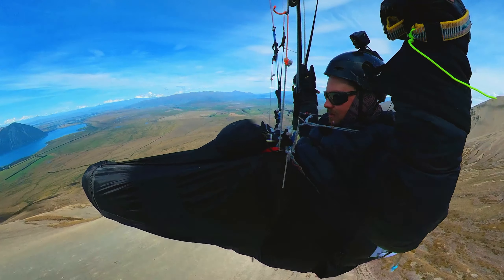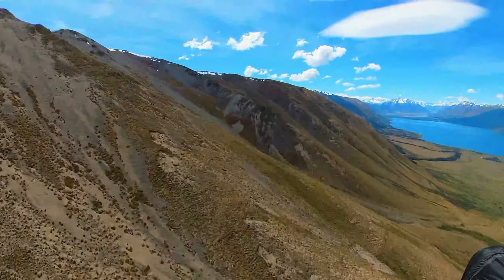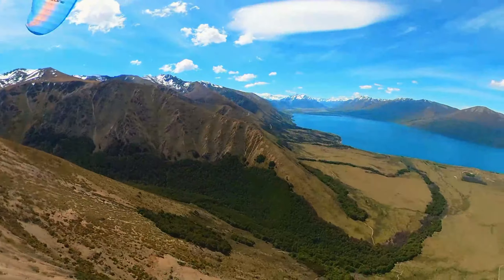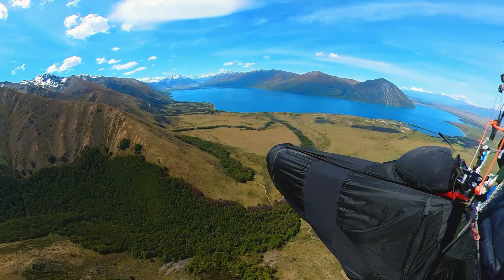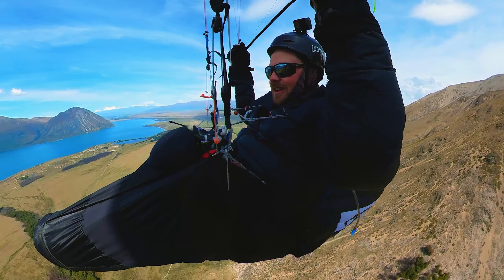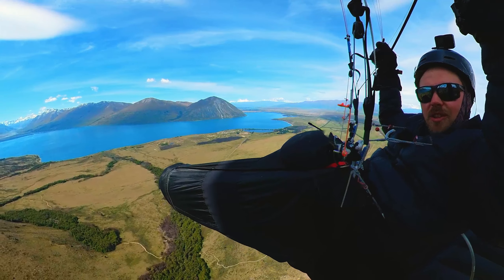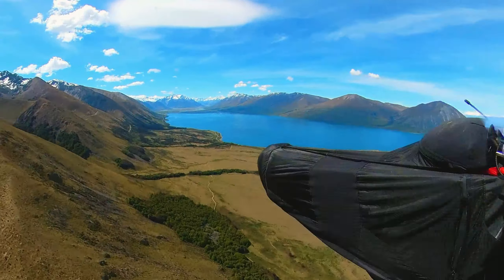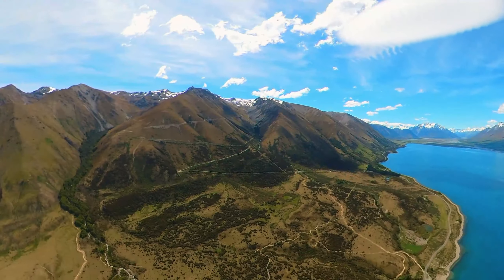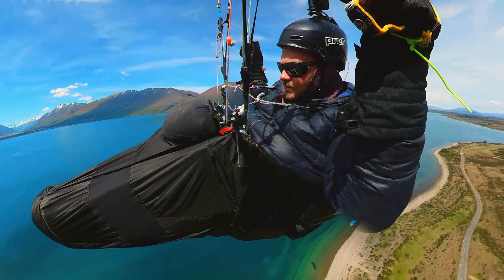I'm flying up towards the Ohau ski field — I've got bloody northerly up here. So the current plan is to go to the pub, but I'm a ways off yet and I've got a headwind. That's it — I'm calling it a day. What a cool trip. It's northerly, hard work in this valley, so I'm just going to try and glide as close to the pub as I can.